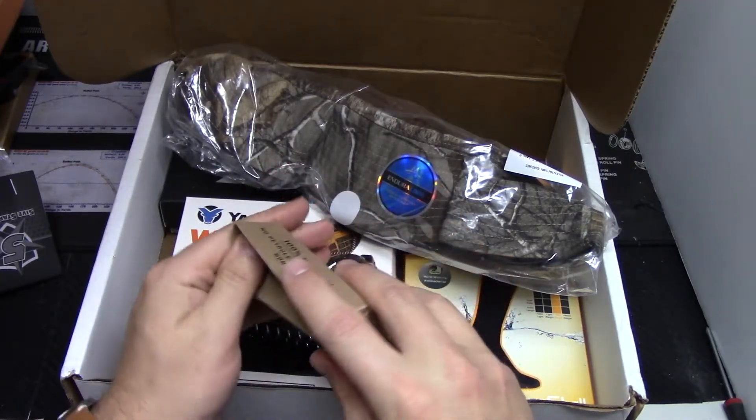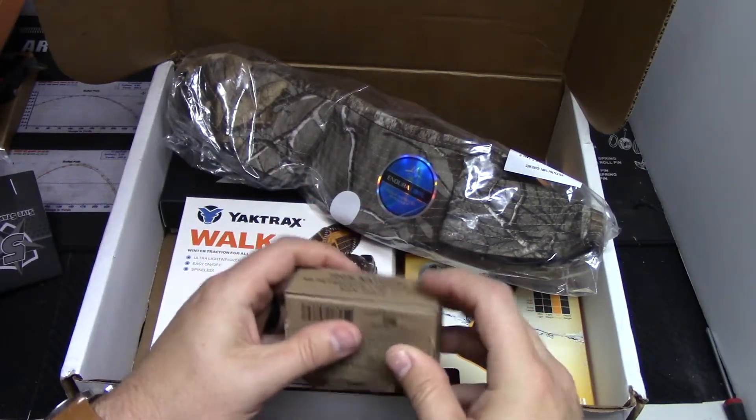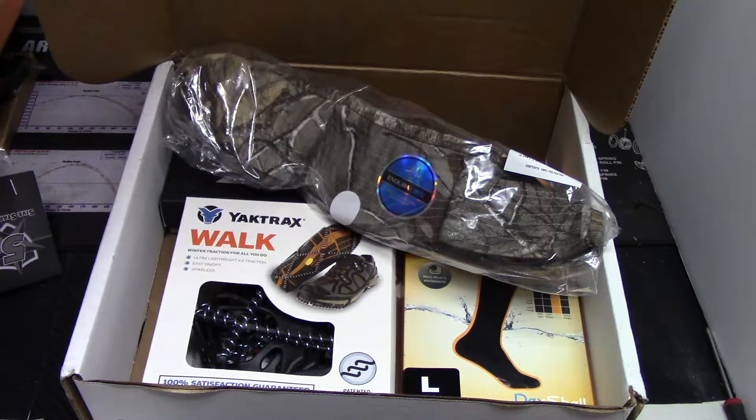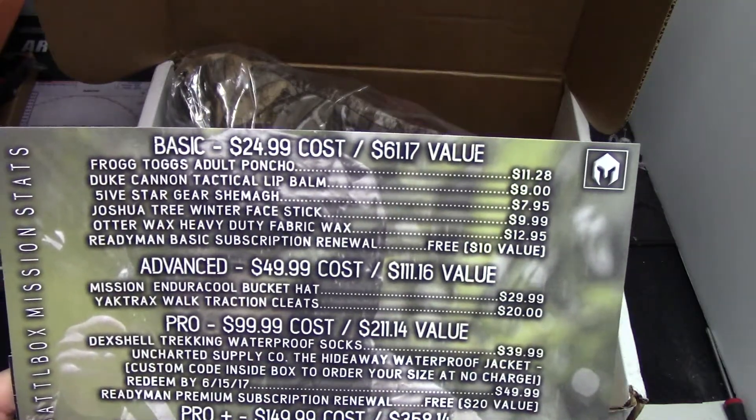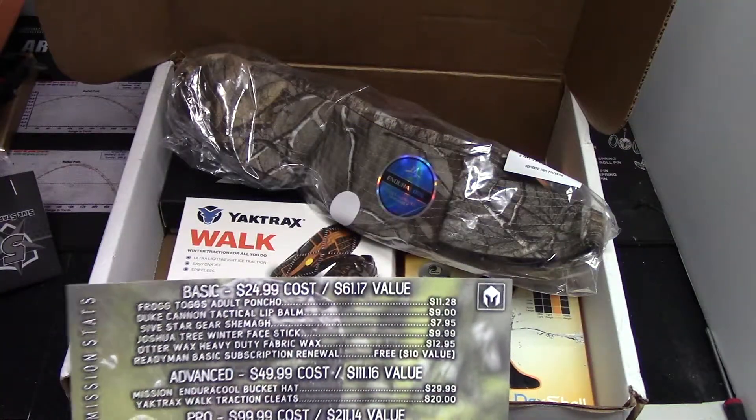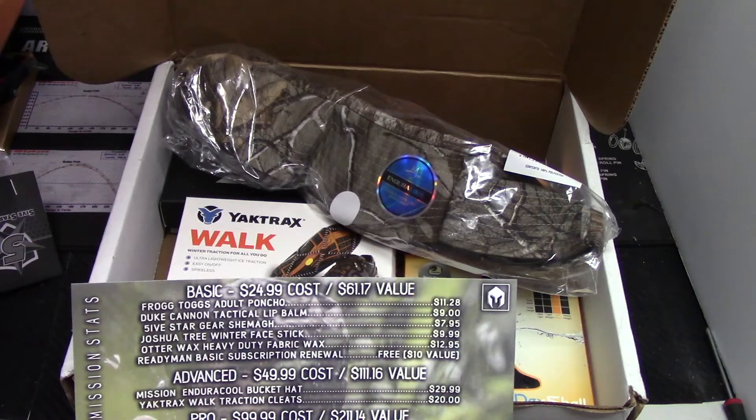The Basic box also comes with a ReadyMan subscription valued at $10. So the Basic costs $24.99 and your value is $61.17 — pretty spot on. The Advanced is $49.99 with a $111 value. This is where it gets interesting.